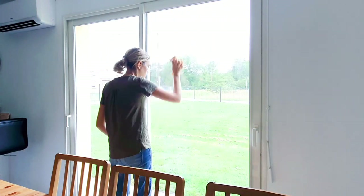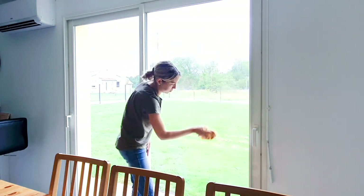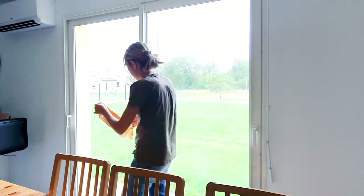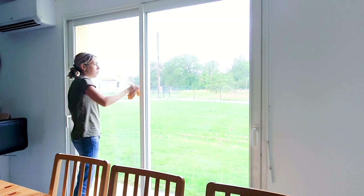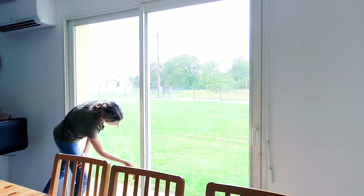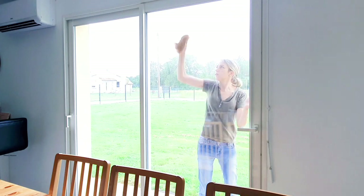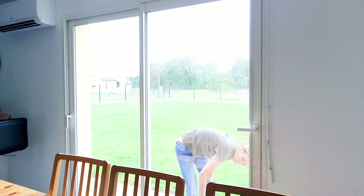Je vais venir nettoyer mes vitres qui étaient très sales avec mon chiffon magique Hill Base. C'est un chiffon que j'ai acheté avec une conseillère sur Instagram, mais vous pouvez aussi les retrouver sur Amazon. Ils sont vendus par 4 et sont au prix de 16 euros il me semble. Ce chiffon, il suffit juste de l'humidifier, l'essorer et de venir essuyer vos vitres, votre télé, votre miroir, et il ne laissera pas de traces en séchant.